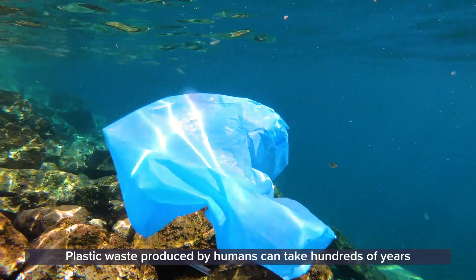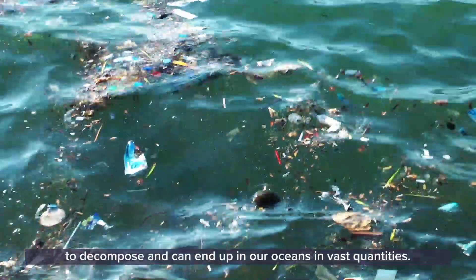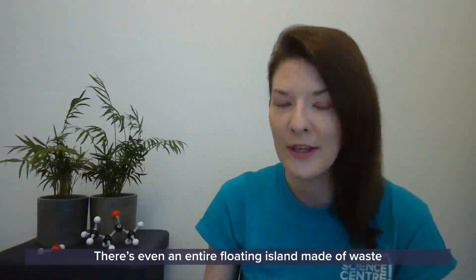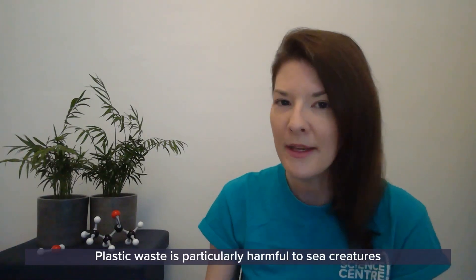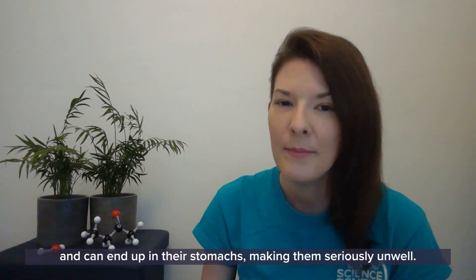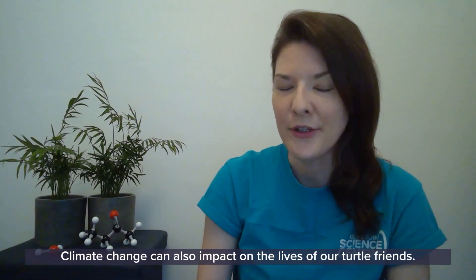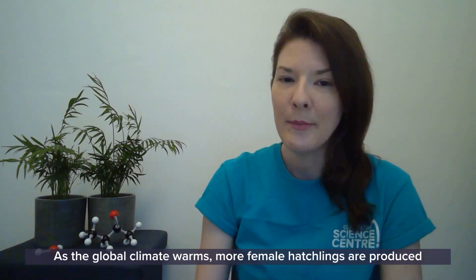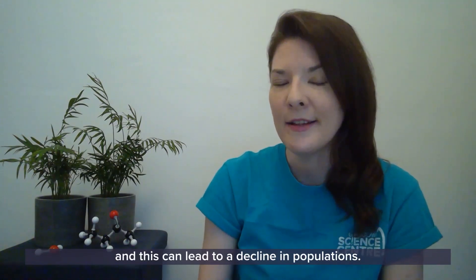Plastic waste produced by humans can take hundreds of years to decompose and can end up in our oceans in vast quantities. There is even an entire floating island made of waste called the Great Pacific Garbage Patch and it's estimated to be three times the size of France. Plastic waste is particularly harmful to sea creatures and can end up in their stomachs making them seriously unwell. Climate change can also impact on the lives of our turtle friends — as the global climate warms, more female hatchlings are produced than male and this can lead to a decline in populations.